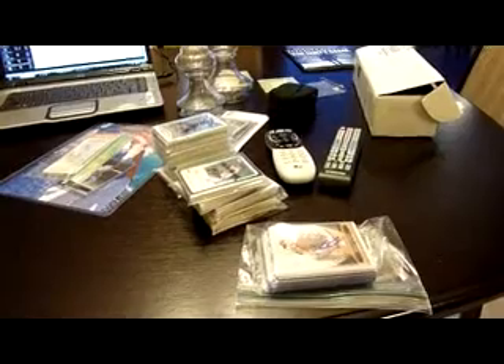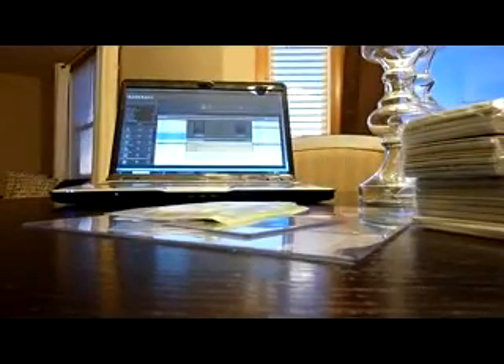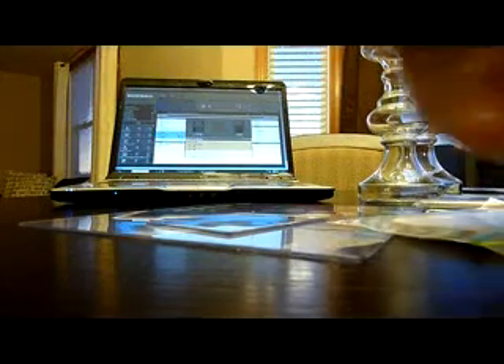A lot of crap right here to go through. A lot of blind trades — I think every one of them came in. I'll go through that stuff last. I'll show you my eBay pickups and actual non-blind trades first.